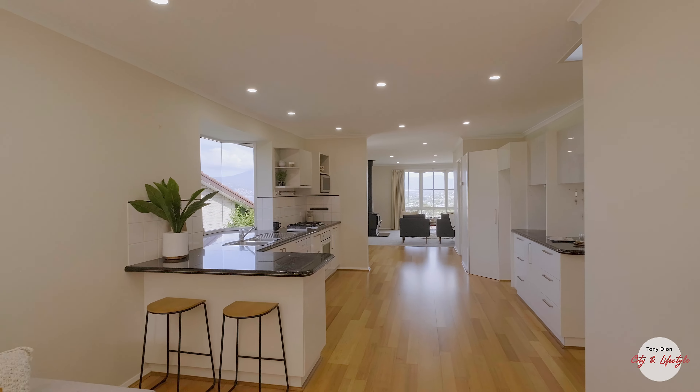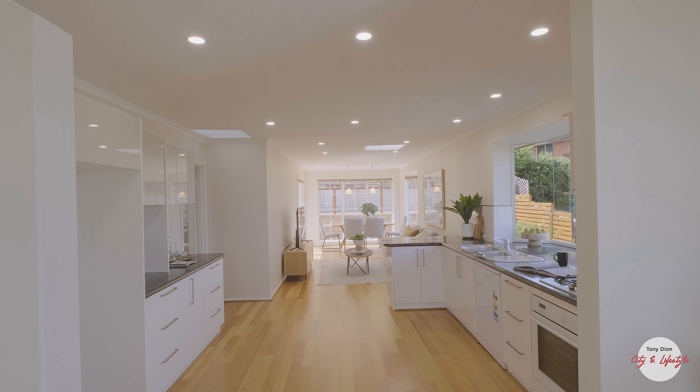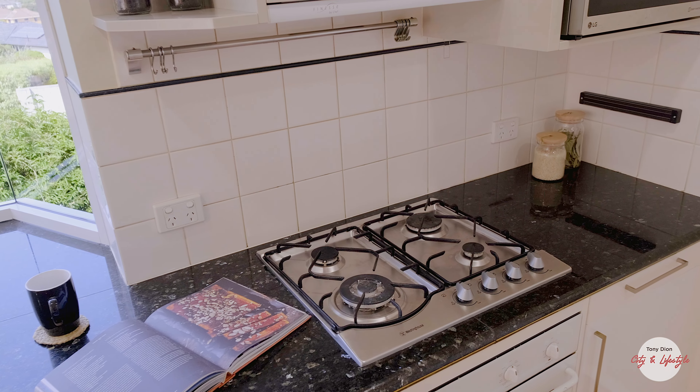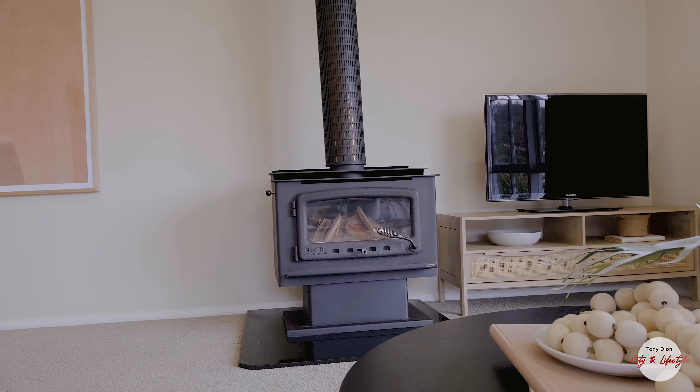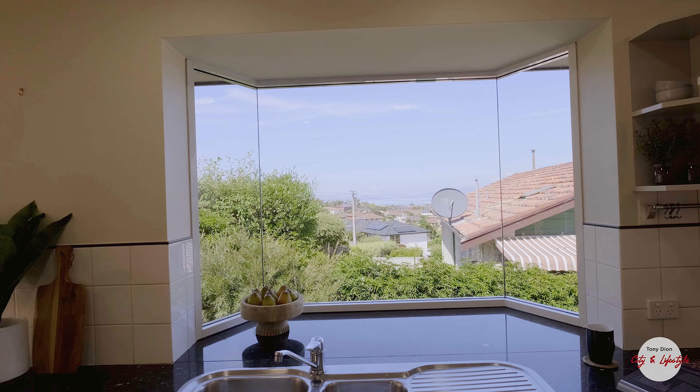With a light and bright colour palette and a clever design this home is ready to move into and enjoy. This large 200 square metre plus home is set in a quiet location, has multiple living zones - check out this bay window and view on offer in the kitchen.